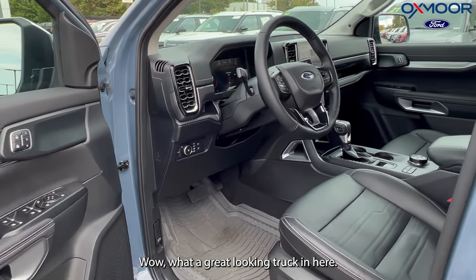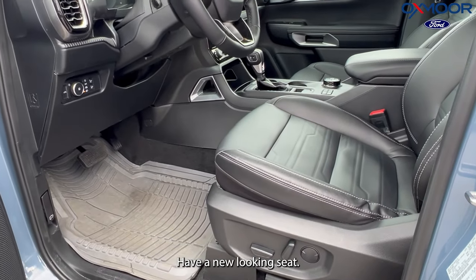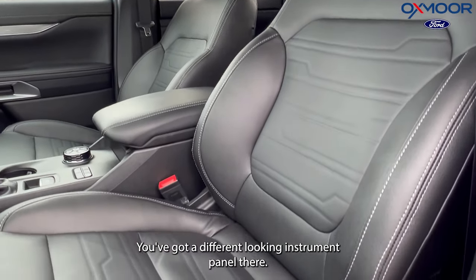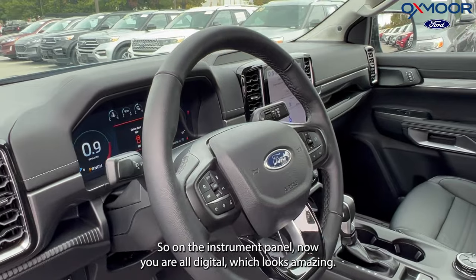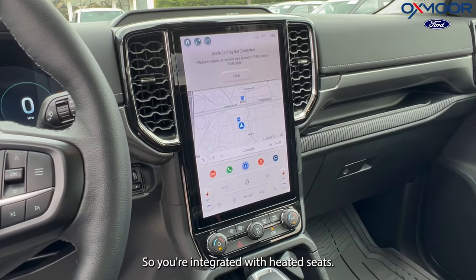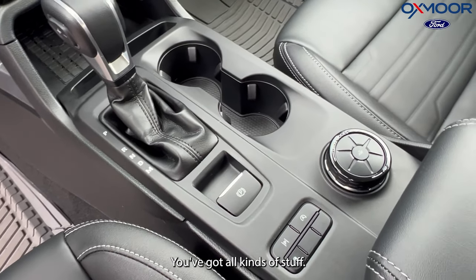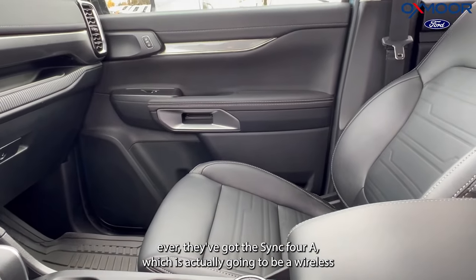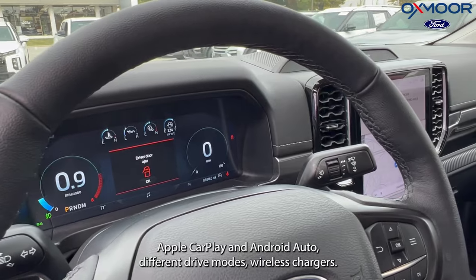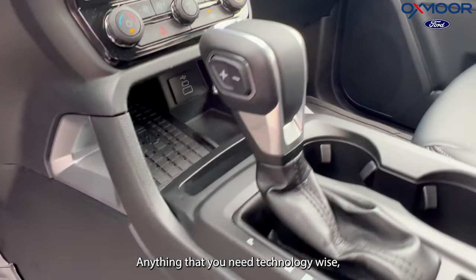Inside — wow, what a great looking truck in here! Some great things about the brand-new 2024 Ranger: you do now have a new-looking seat, so that leather is going to be a new design pattern. You've got a different-looking instrument panel — now you are all digital, which looks amazing. You do have that humongous media display — we're talking a 12-inch media display. So you're integrated with heated seats, you've got activated navigation inside there, and for the first time ever they've got Sync 4A, which is actually going to be wireless Apple CarPlay and Android Auto.